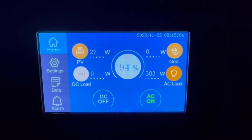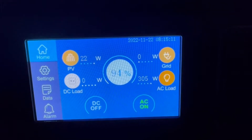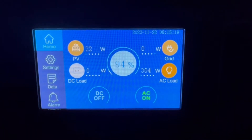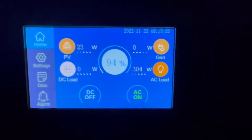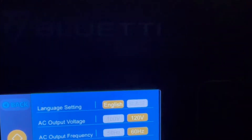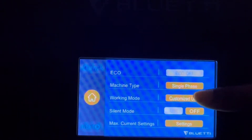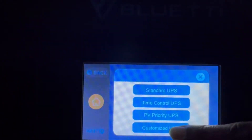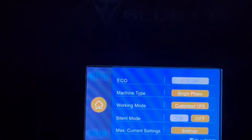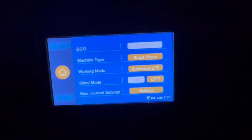So when I woke up this morning and the sun was peeking out, I saw that I was getting about 5 to 7 watts of solar. I said, let's just let it roll with solar. So I changed my settings to 7:30. It's on the app — there's your customized UPS. I'm leaving it at customized UPS, and I have it set to discharge starting at 7:30 a.m.